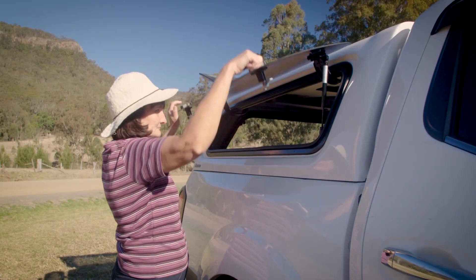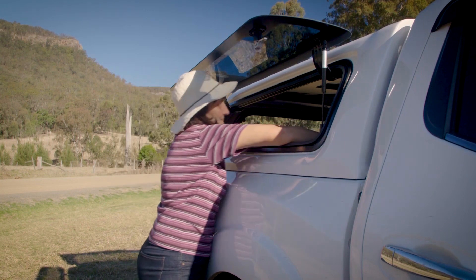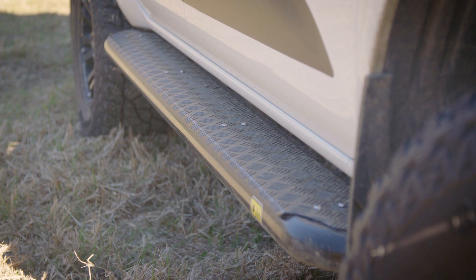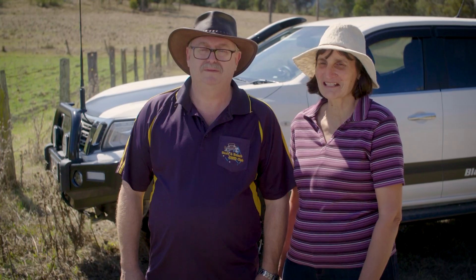One of my favourite modifications is the Aero-class canopy because you have access to the side as well as the back and it's really easy access — you can do it one-handed. And my other favourite is the side steps because they're non-slip and for shorter people it makes it so much easier to get in.